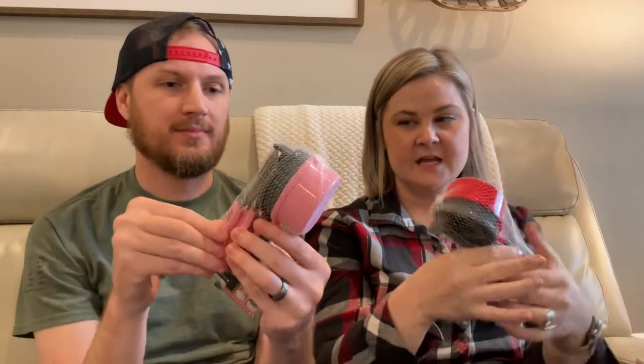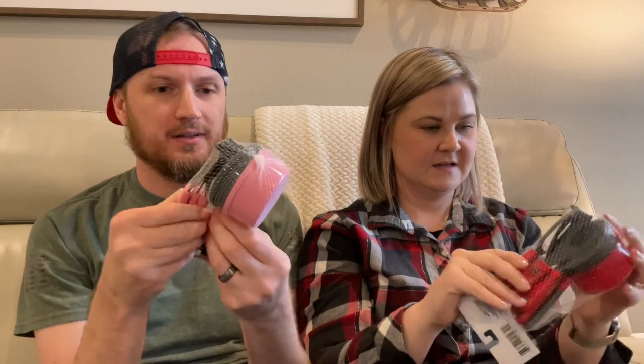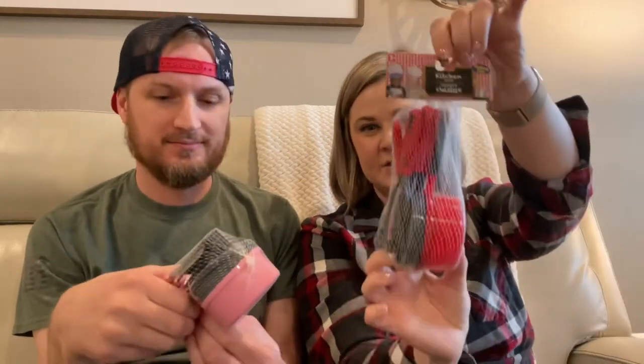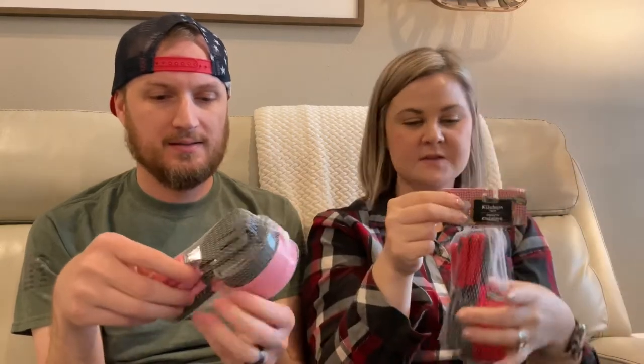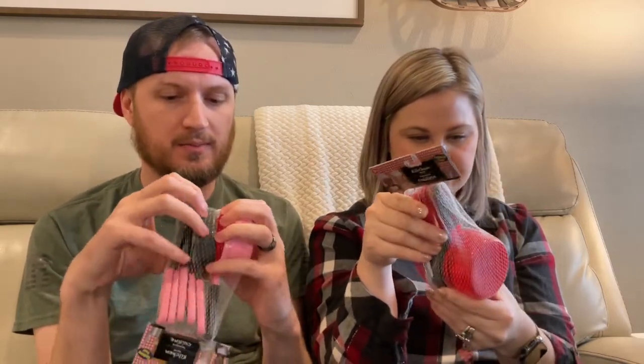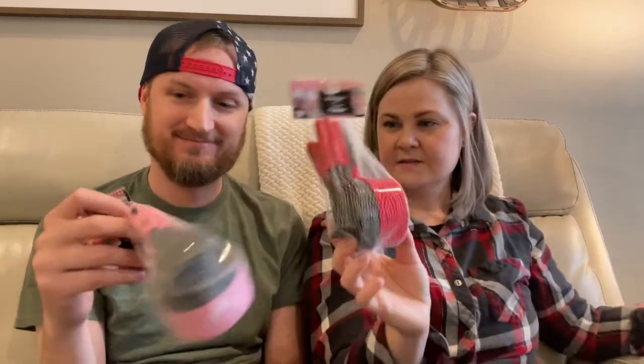My kids have been asking for these little pots and pans. They got spatulas, a spoon, all kinds of goodies - a potato masher, and another one with two prongs you poke things with. Anyway, we got the red and then they also had it in pink, so we got those for the kiddos. It looks like you get two pans and one of them has a lid - one might be a flatter one. A pot and a pan.